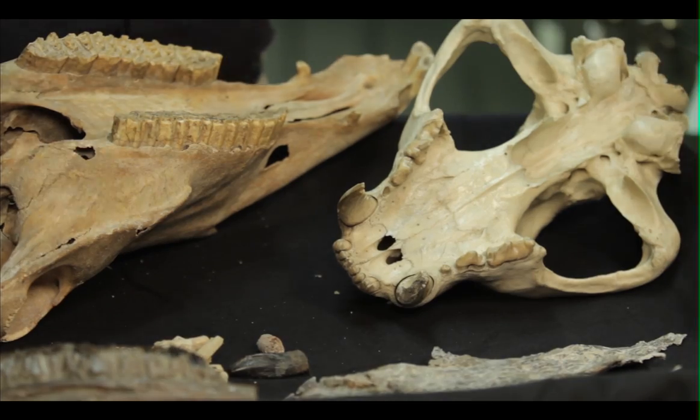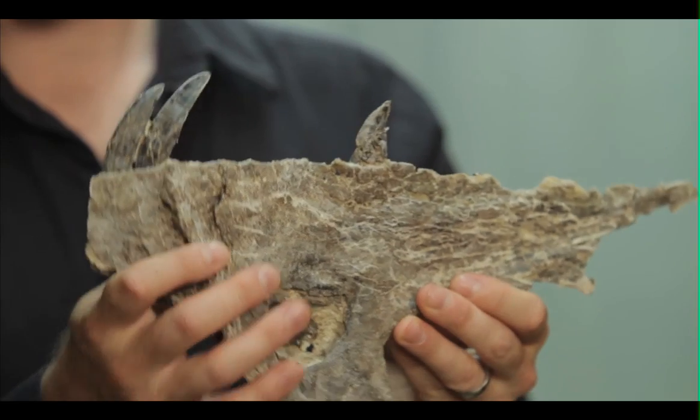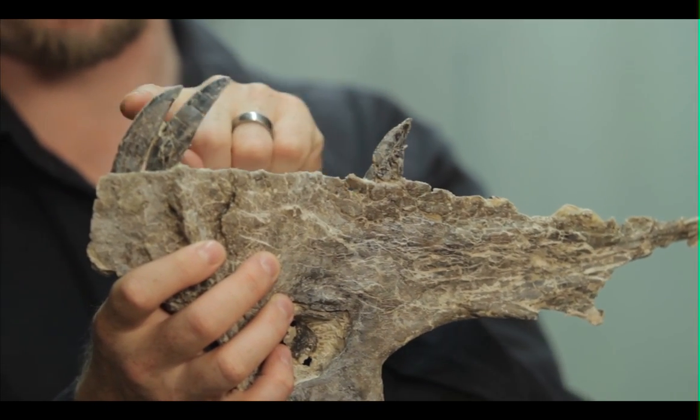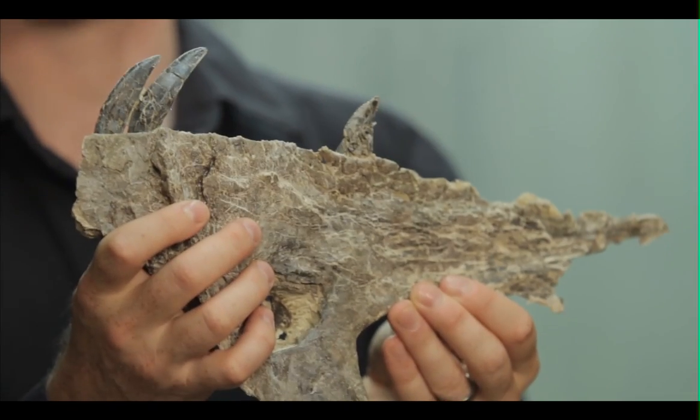When we look at fossils, like this one, which belongs to an allosaur, we can see teeth that are conical and recurve backwards, with sharp points and serrated edges. These kinds of clues tell us that this animal was a meat-eating animal.